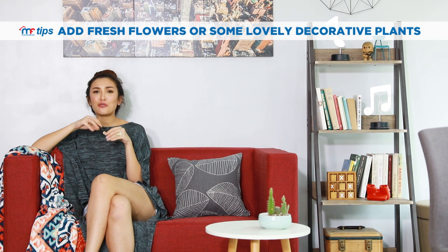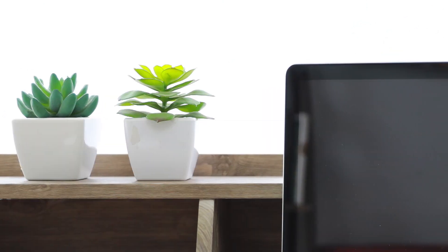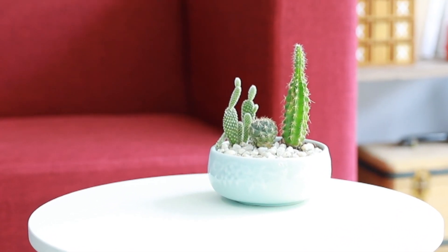Last but not least, my favorite addition to any room is fresh flowers or some decorative plants. Succulents and little cacti are so popular now, and they're such a great way to add a sense of freshness to your space. If you choose the right kind of indoor plants, you can really have a mini garden right inside your home. For me, it really is the best decor.